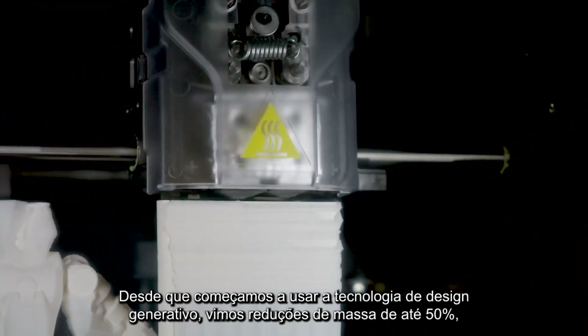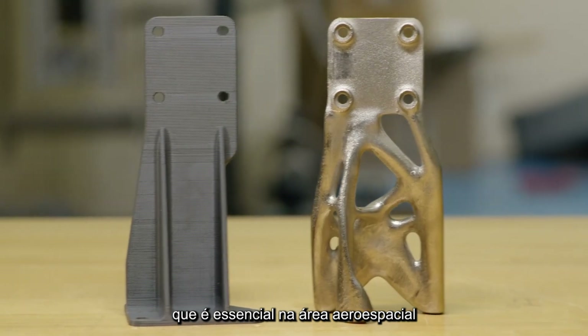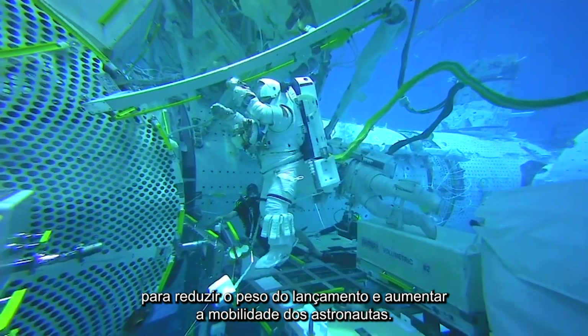Since we started using Generative Design technology, we've seen mass reductions of up to 50%, which is critical in aerospace for reducing launch weight and increasing the mobility of our astronauts.